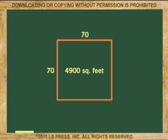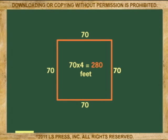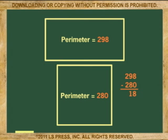This fence will be 70 times 4 — the perimeter all the way around the property — or 280 linear feet. So, although you both pay the same amount of money for the land, the square property is 18 feet shorter in perimeter.